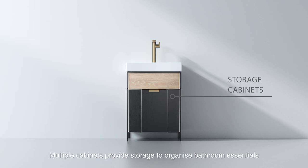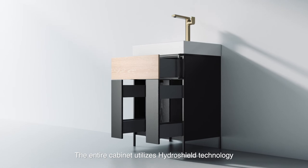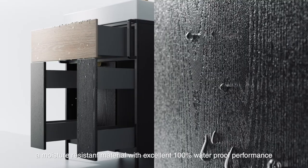Multiple cabinets provide storage to organize bathroom essentials. The entire cabinet utilizes HydroShield technology, a moisture-resistant material with excellent 100% waterproof performance.